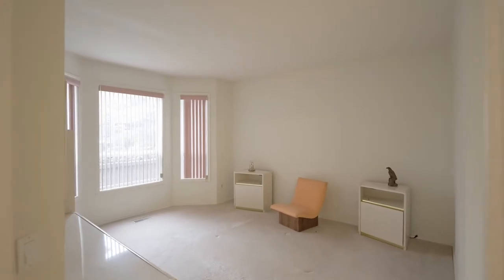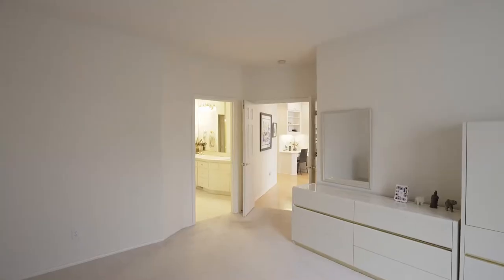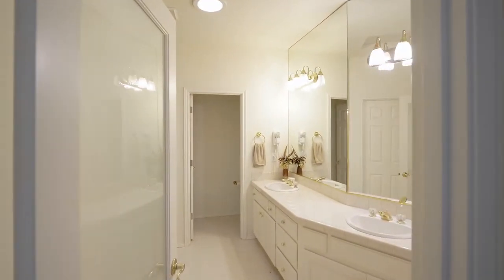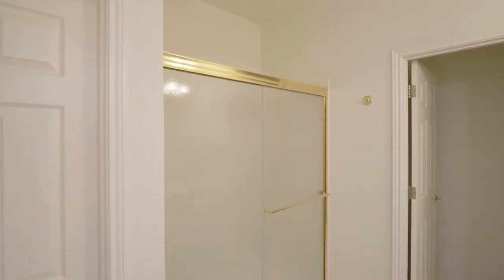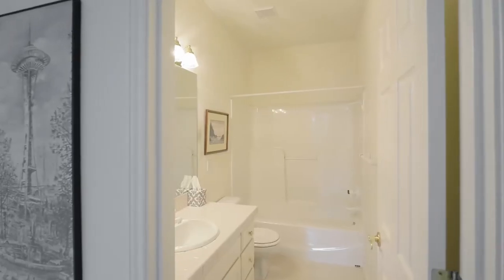Double doors lead to one of two master suites with high ceilings. You'll find a dual-sink vanity, large shower and walk-in closet. A second master suite is just off the living room and has its own full bath.